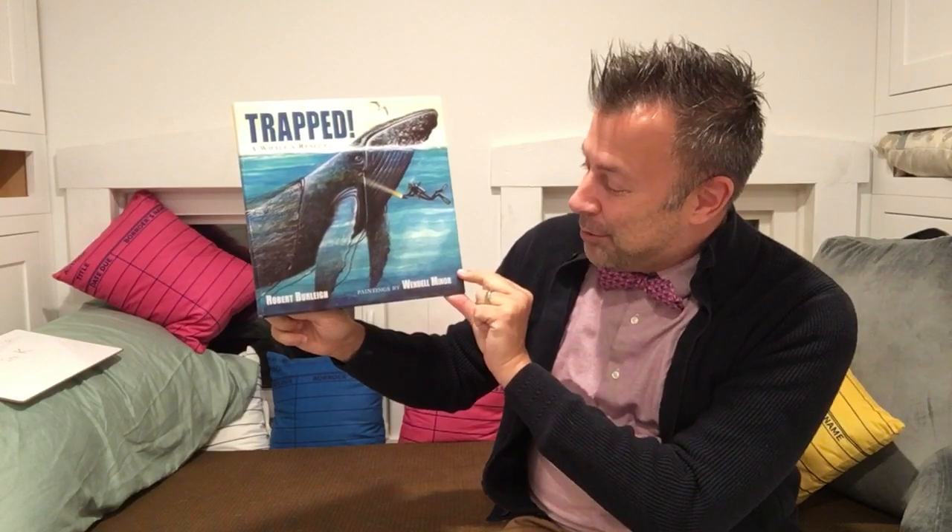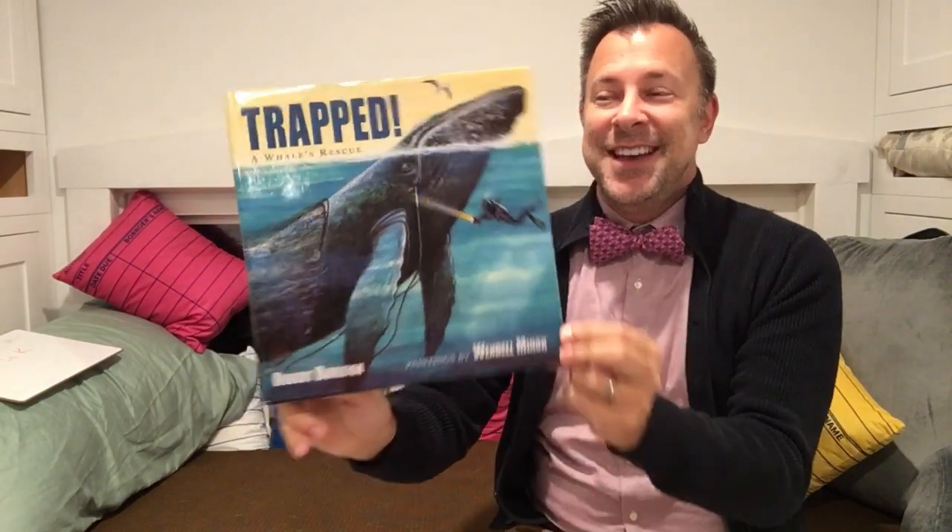Hey everybody! Our book today is Trapped a Whale's Rescue by Robert Burley, and the paintings are by Wendell Minor. It continues with our under-the-sea theme this week. We've read about a giant squid, the great white sharks off the coast of California, and now a humpback whale. Love the dedication in this book: for Ian and Ryan Madden Roberts, who love all creatures of the sea.